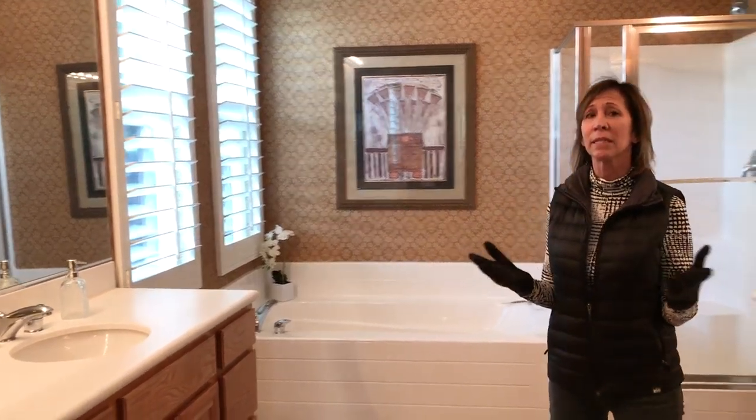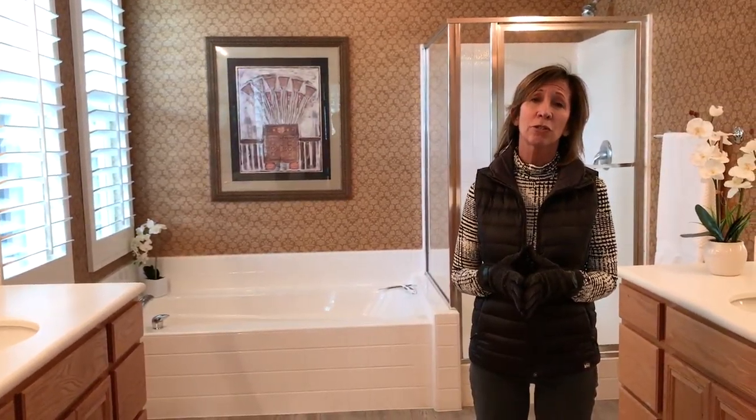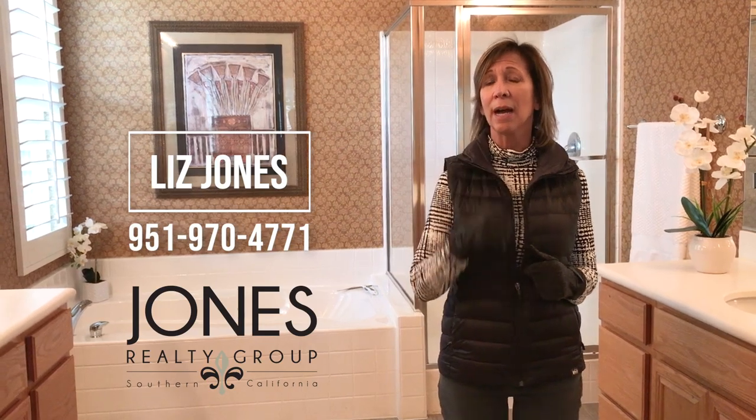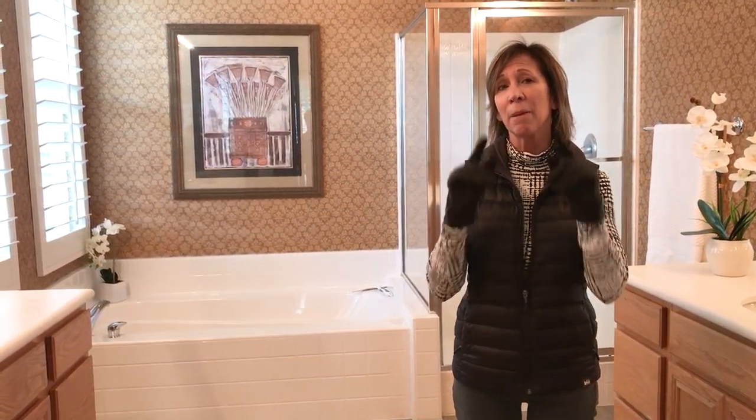This is a perfect home for families. If you have any questions or you'd like to set up a showing when things get back to normal, my number is 951-970-4771. I'm Liz Jones with the Jones Group. Be safe out there.